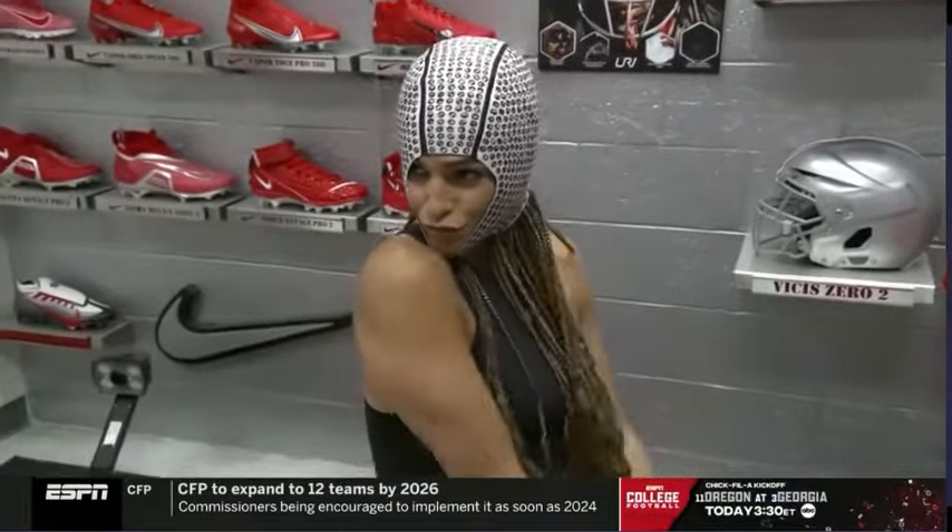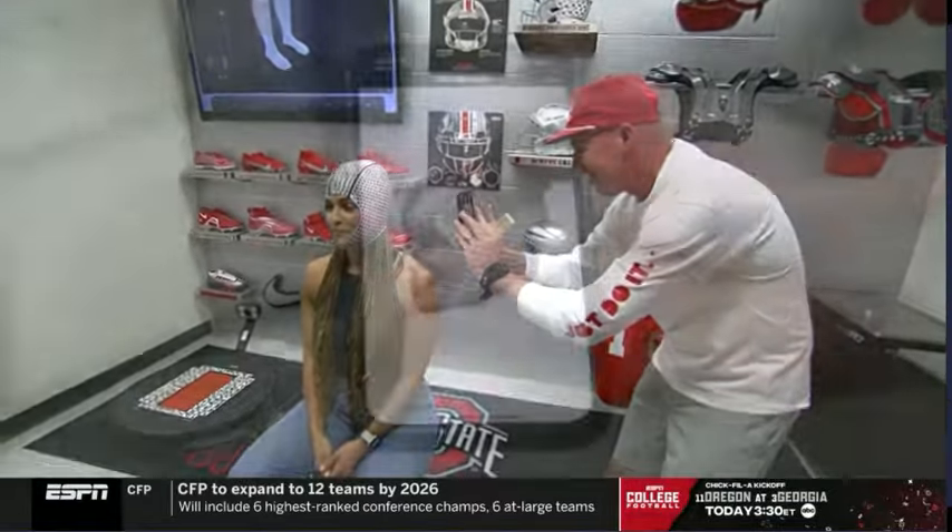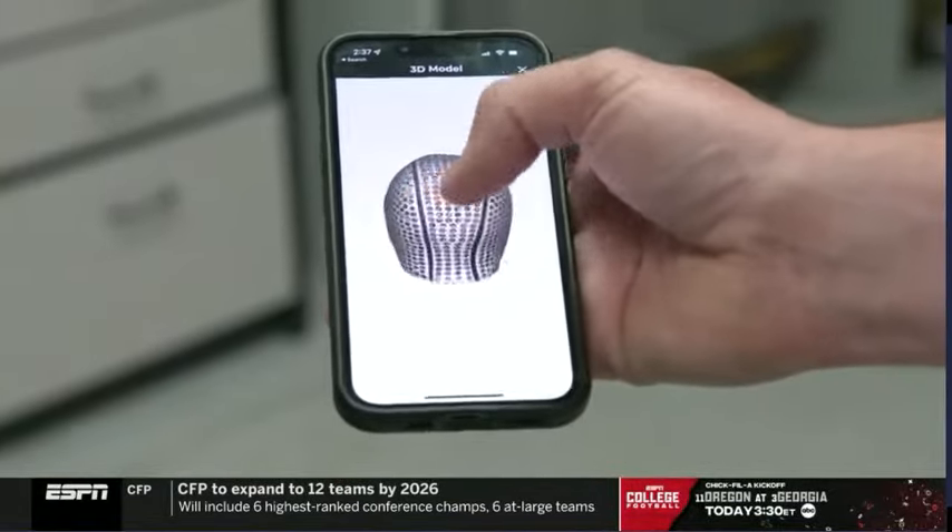Wow, it's beautiful. So up next, we had headgear. I put on this bedazzled swim cap with a chin strap just for y'all — I took one for the team — so Kevin could take a scan of my head for a custom helmet.